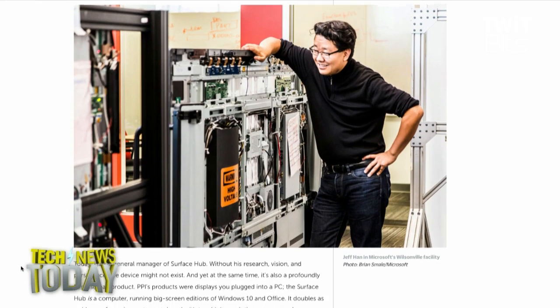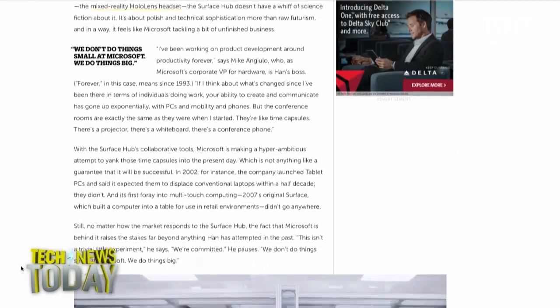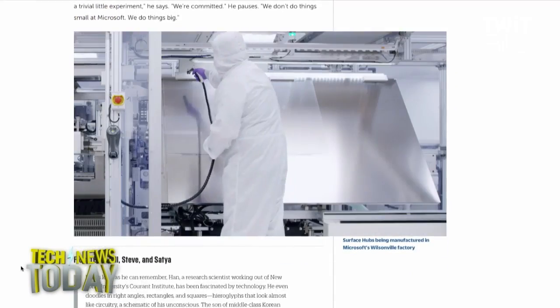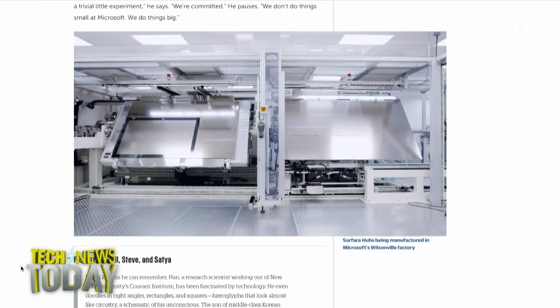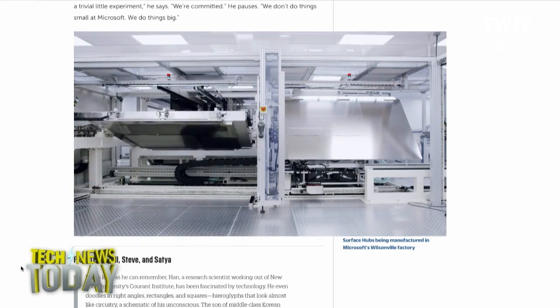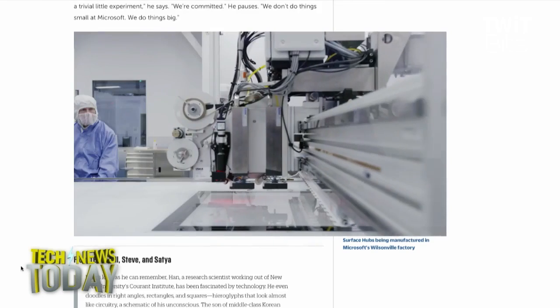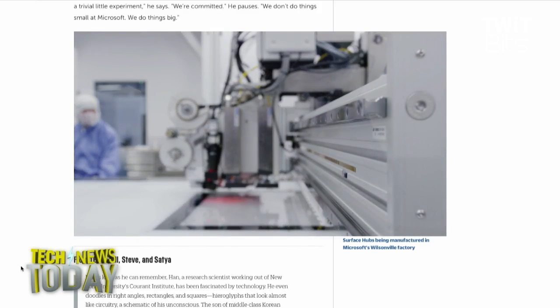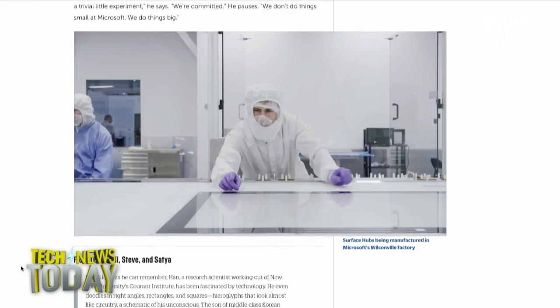Once you've designed that equipment, it makes sense to just run it yourself. They do say that if at some point Surface Hub becomes a big deal and scales up to building them by the million, they might go somewhere else for that. But right now they're in Portland, in the same building as the hardware engineers, so if there are issues they can just walk over to the manufacturing line — something you can't accomplish when you outsource to another continent.